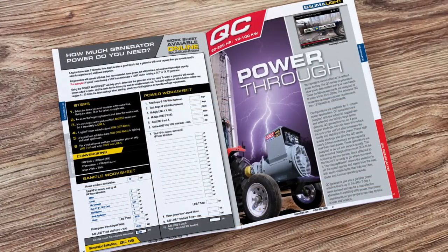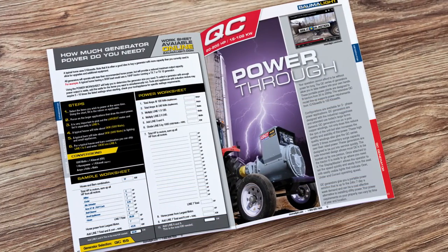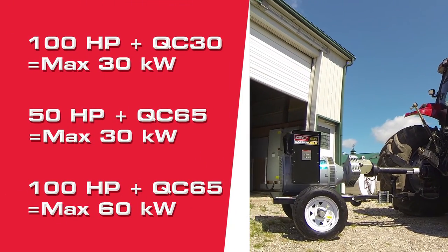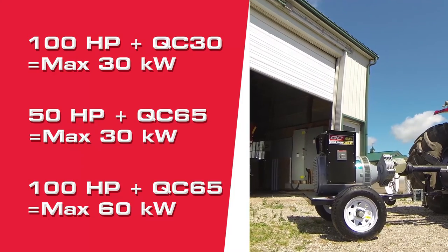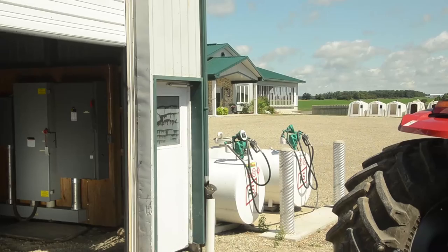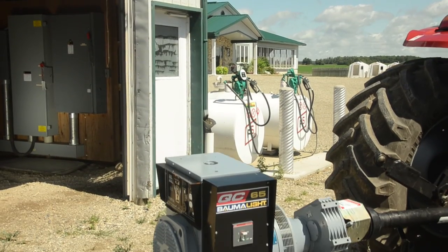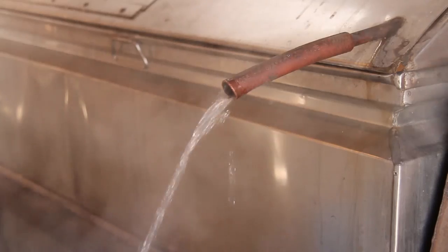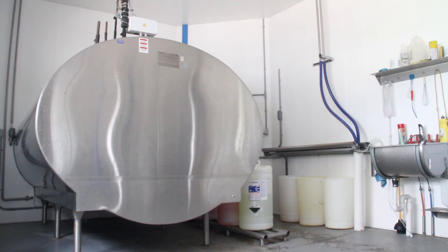You can also use our sample power worksheet in our catalog. Bear in mind that a generator operating with less than the recommended horsepower on the tractor will provide a lower wattage, the same way a smaller generator would on the same tractor. As a general rule, it's often a good idea to buy a generator with more capacity than you currently need, to allow for future upgrades and additional equipment.